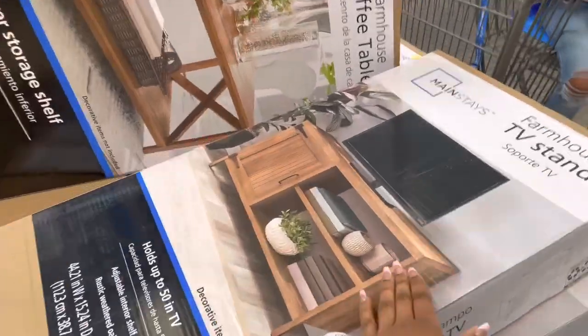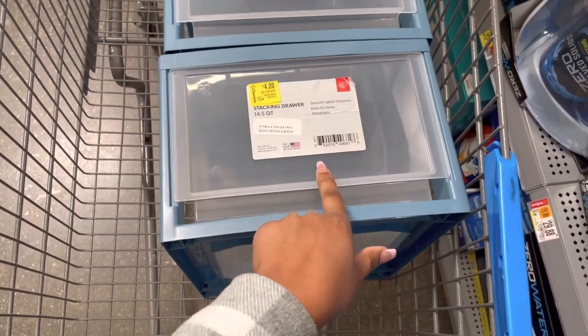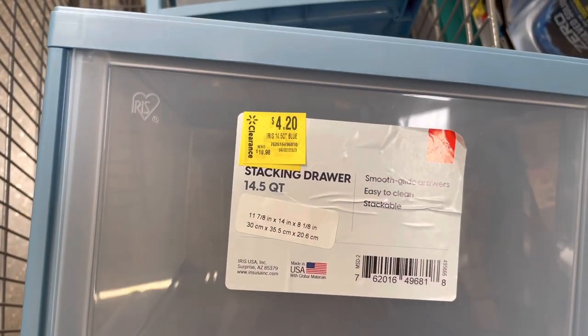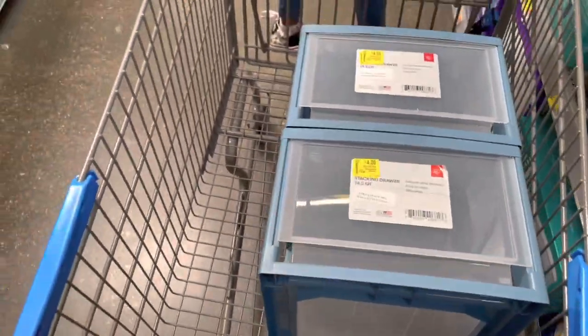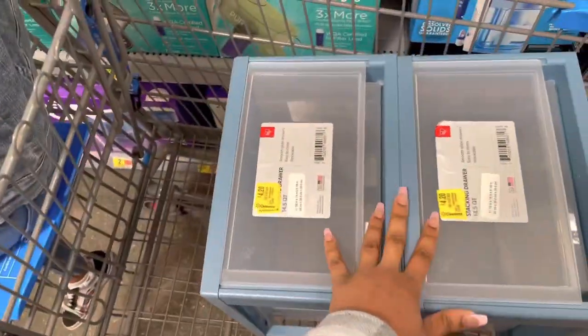Down the clearance aisle they had some more of the stacking drawers — they finally dropped the price down some more but they only had two left. They were $7 but now they're $4.20. I'm gonna get these two. I want some more — I'm gonna go look down the aisle where they keep them and see if they have any more.